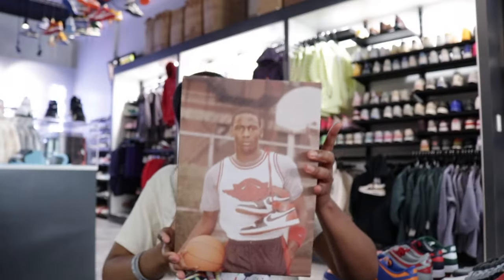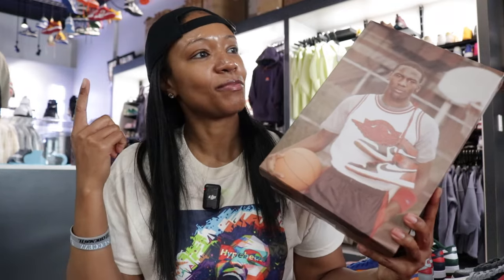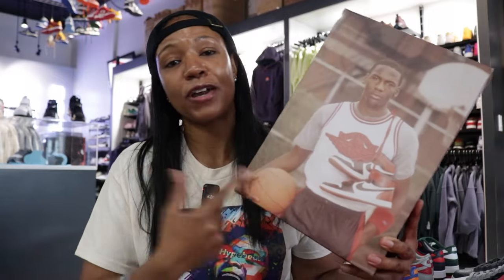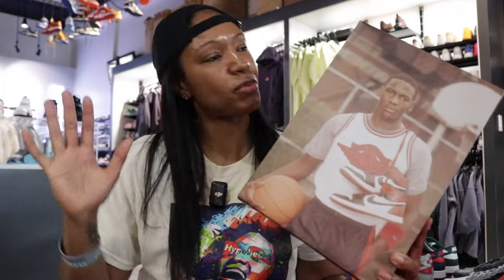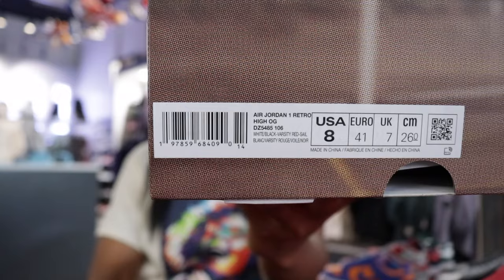A lot of y'all are looking to see these in hand and get your opportunity to grab them — I have no doubts about that because I'm probably one of those people too. So let's get into it. Boom — you see the box! When this box got brought over to me I was very surprised because I was not expecting a graphic on it, which definitely created a little more excitement. I'm typically not one that cares about a box, but I do appreciate having a different one.